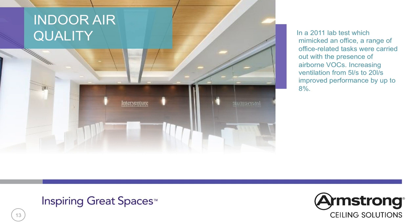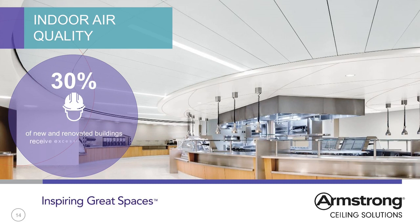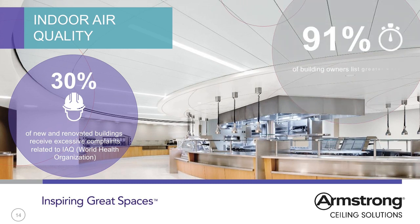CO2 levels are one way to measure air quality and can occur as a result of poor ventilation. High CO2 levels have been found to impact tiredness and decision-making in a number of studies. One recent lab-based study showed CO2 having a significant detrimental impact — 11% to 23% worse at 1,000 ppm compared to 600 ppm, despite 1,000 ppm being widely considered acceptable. 30% of new and renovated buildings receive excessive complaints related to IAQ, according to the World Health Organisation. 91% of building owners list greater worker productivity as the return on investment benefit of healthy building investments.